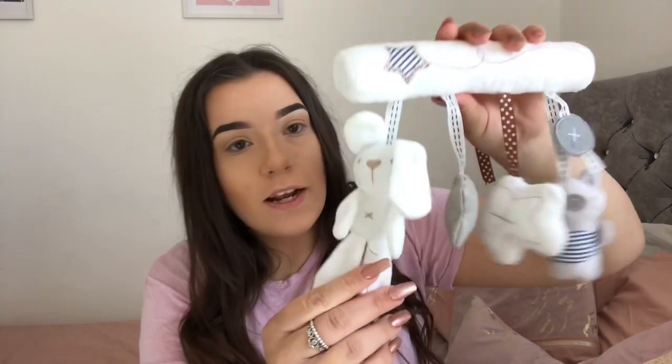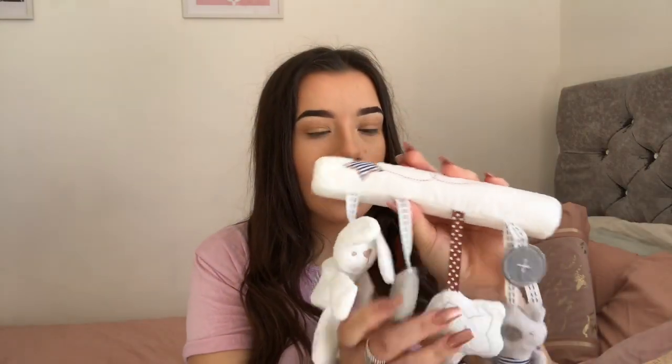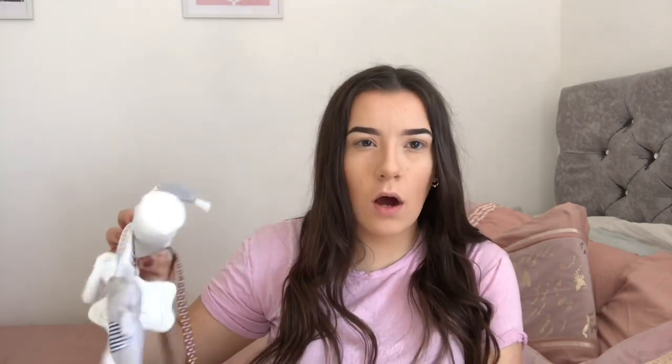I picked up a Sophie the Giraffe T-Bob because I feel like every baby needs one of these. I've also got this — it's for the car seat, you tie it onto the bar of the car seat and it's got little hanging fingers, a little rabbit, and it plays a little nursery rhyme. It's got a little grey star, a little star with a rattle in it, and a little panda bear that squeaks. I think that's really cute. I got this off Amazon but I can't remember how much it was.